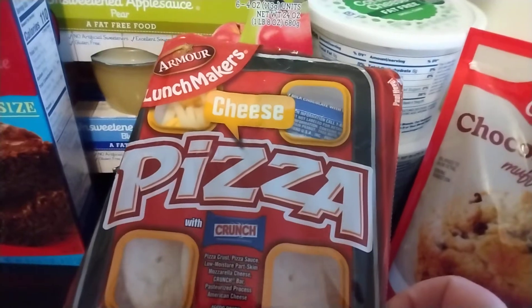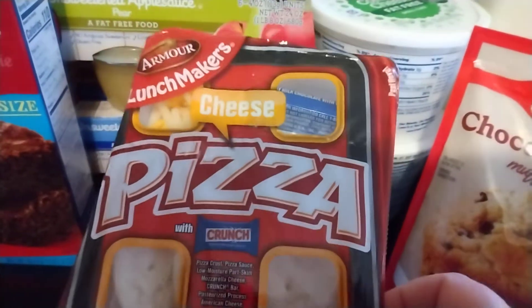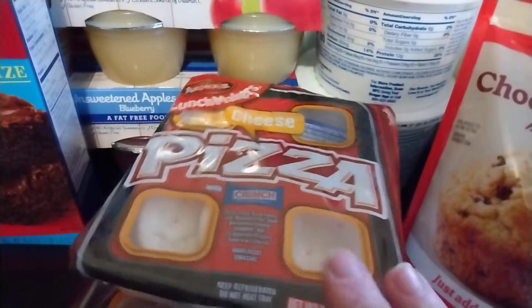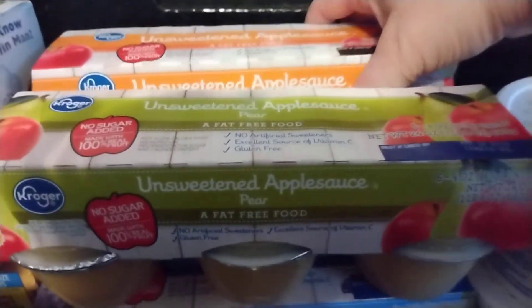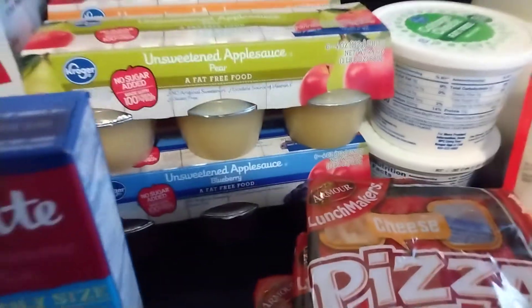I got my daughter three of these cheese pizza lunch makers. Kroger had recently raised the price to $1.25, so when I saw them on sale 10 for $10 I grabbed three because I believe she has one in the refrigerator already. Got a good deal on Kroger brand applesauce — four for $5 — so I got two plain unsweetened, one pear, and one blueberry. We're good on applesauce for quite a while now.